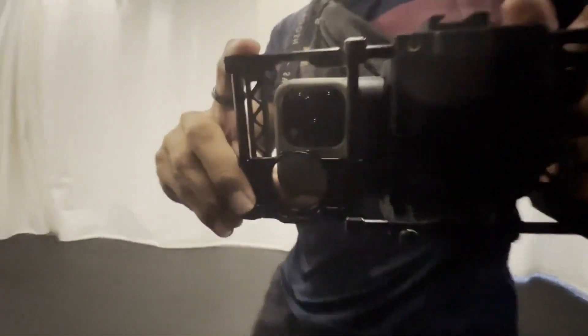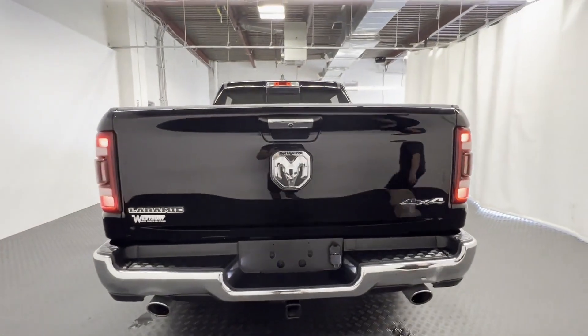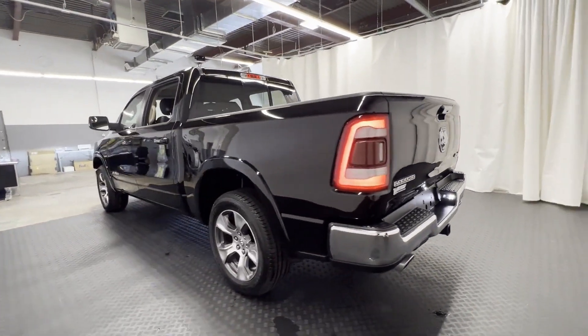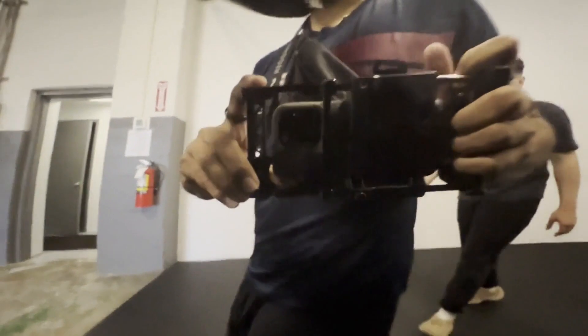It was cleverly designed with details that delight any driver, such as side view mirrors with turn signals, wi-fi hotspot, satellite radio, premium sound system, multi-zone air conditioning, four-wheel drive, heated side view mirrors, leather seats, wood grain trim, and backup camera.